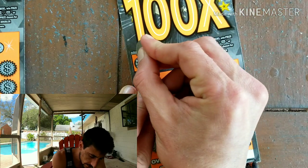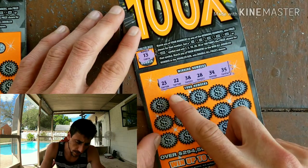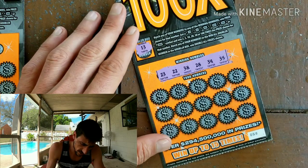We're looking for the doubling number — if we find a 13 it doubles. We're looking for 5x, 10x, 2x multipliers. The numbers are: 13, 23, 22, 38, 28, 30, and 35. Let's see what we get.